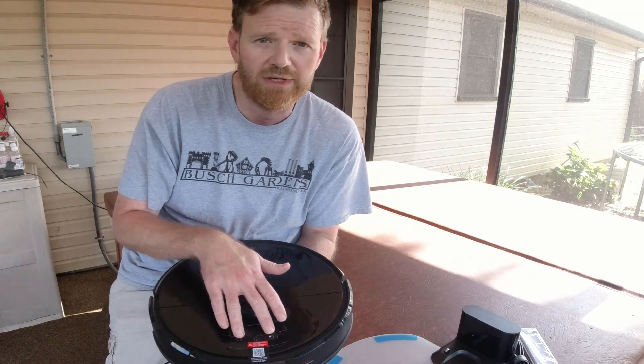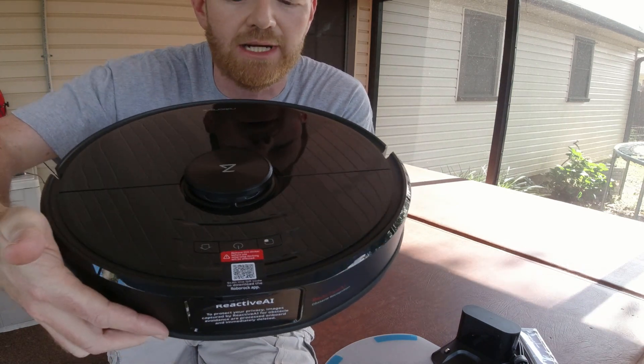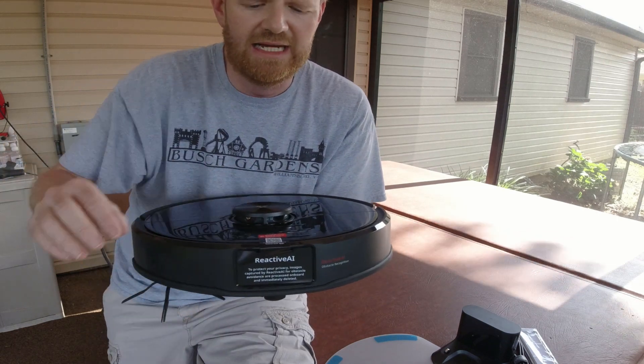On the front, we have three buttons: home, power, and spot cleaning mode. Of course, we have the LiDAR system here on the top that works together with the AI cameras. I'll go ahead and pull this sticker off now so that you can take a look at the cameras.